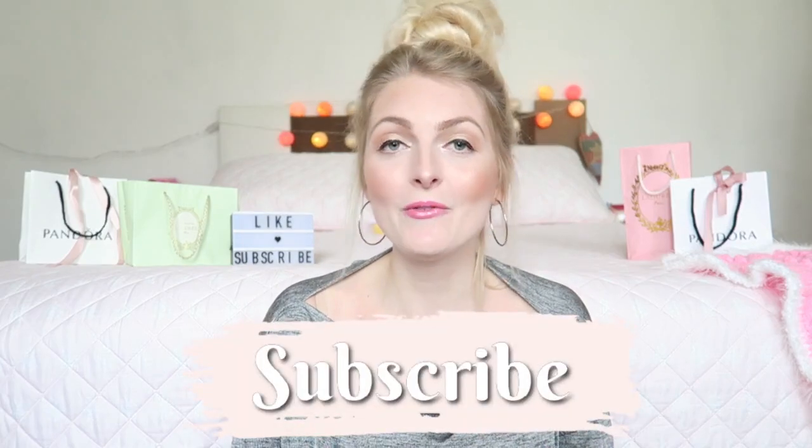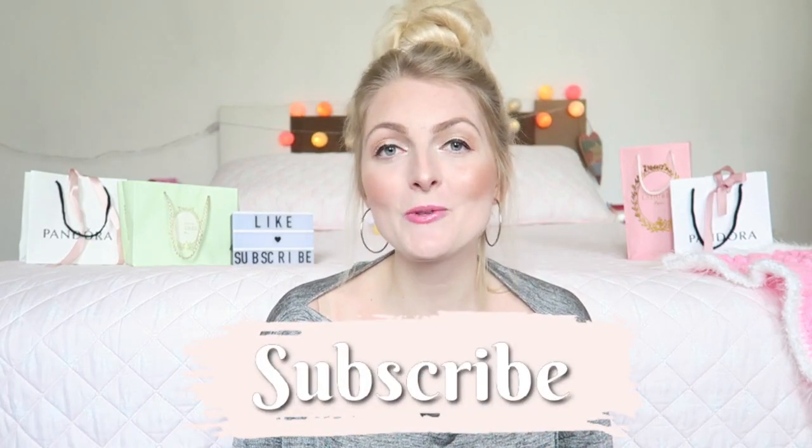Hi everyone and welcome back to my YouTube channel. Today's video is going to be my top 5 budget lip products. There are a lot of amazing lip products out there that don't cost a lot of money. All the lip products I'm going to show you are under 10 euros or dollars. If you like this video, don't forget to give it a big thumbs up, and if you are new here, don't forget to subscribe — I upload a lot of girly content.